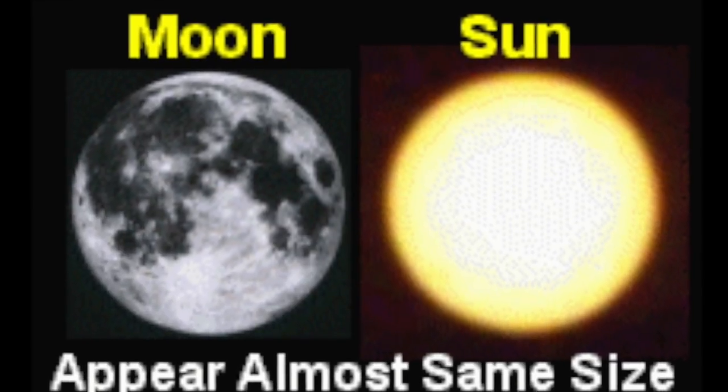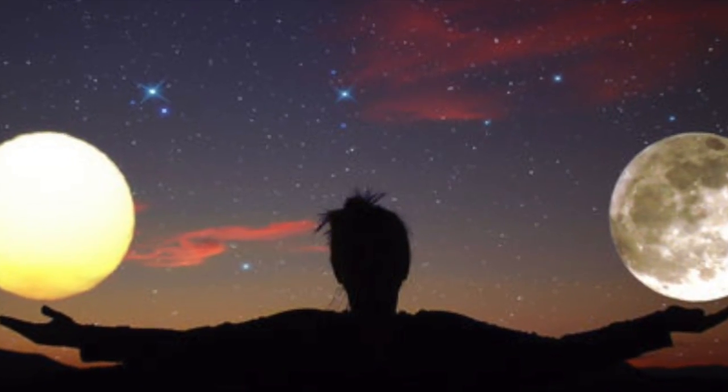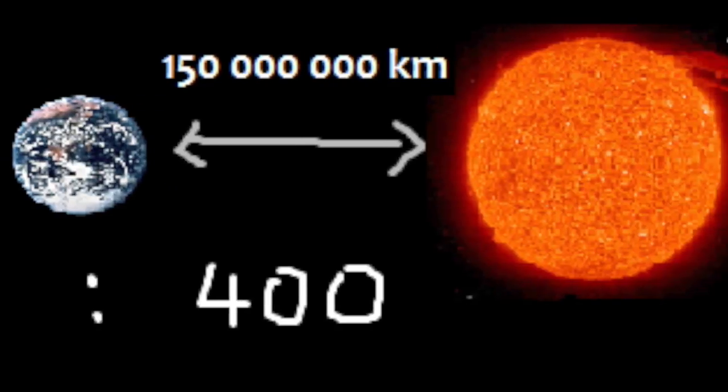Why does the sun appear to be the same size as the moon? In reality, the sun has a diameter approximately 400 times that of the moon. The distance from the moon to the sun happens to approximately be 400 times away. This distance is why we see the sun and the moon to be the same size. It's all perspective.